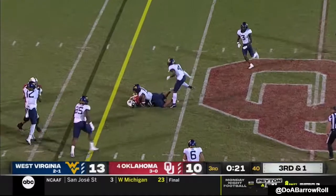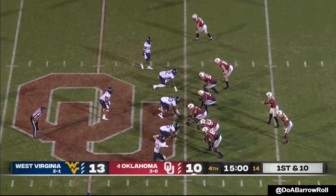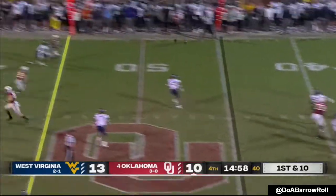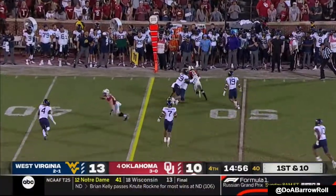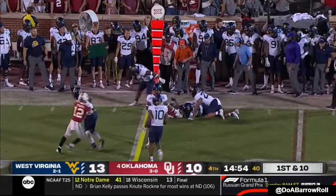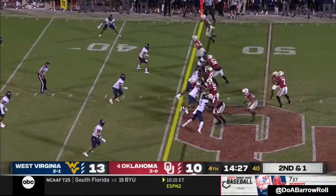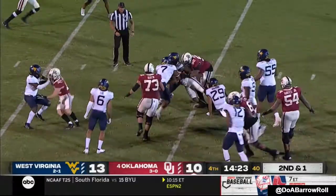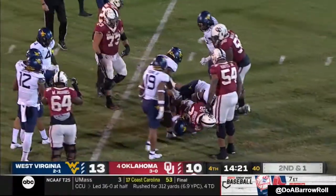Rattler went to throw for it and does. Rattler does have time — delivers a throw on target and the catch is made by Wood. Brooks running left, has a little crease — that qualifies as a successful run for Oklahoma.